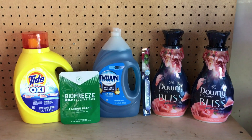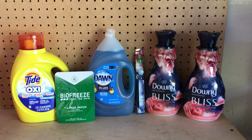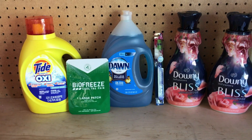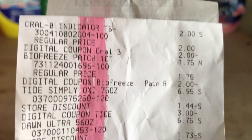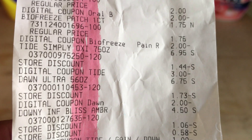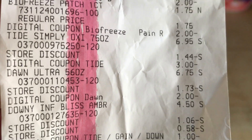Here's my Dollar General purchase for this Saturday. Not the greatest, but I did my Gain deals earlier this week when I knew there would be product. As you can see, there's no product left, especially if you come later in the day. My total for everything was $25.45. On the receipt, the Oral-B toothbrush had the $2 digital come off making it free, the Bio Freeze patch had the $2 digital come off making it free plus the $0.25 overage, the Tide Simply had the $3 digital come off making it $3.95, and the Dawn 56oz at $6.75 had the $2 digital come off — that's the last coupon I have on my account for that.